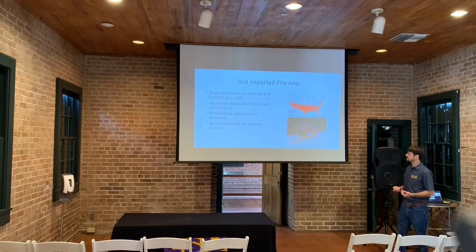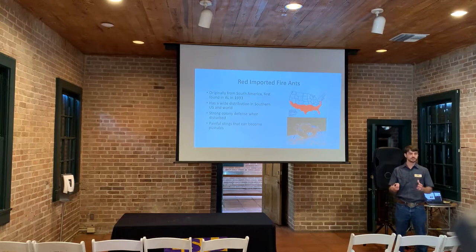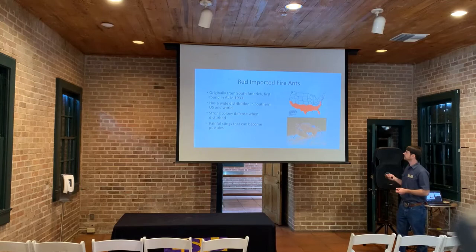Now I'm going to talk about the red imported fire ant. It's originally from South America and was introduced to Alabama in 1933, and since then it's spread throughout the world — it is now a global pest insect. Similar to the Suriname cockroach, it was brought in through soils, turf, and other plants. This ant displays strong colony defense behavior — when disturbed, many workers will come out and sting anything they can, and these stings are very painful and can become pustules or large sores.